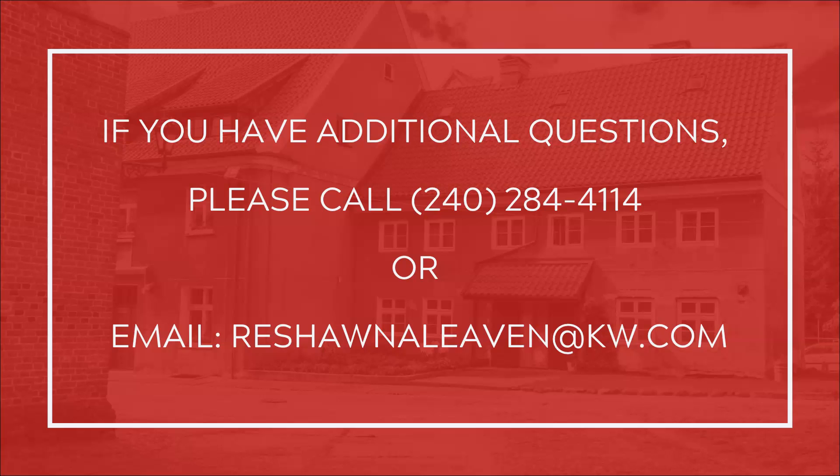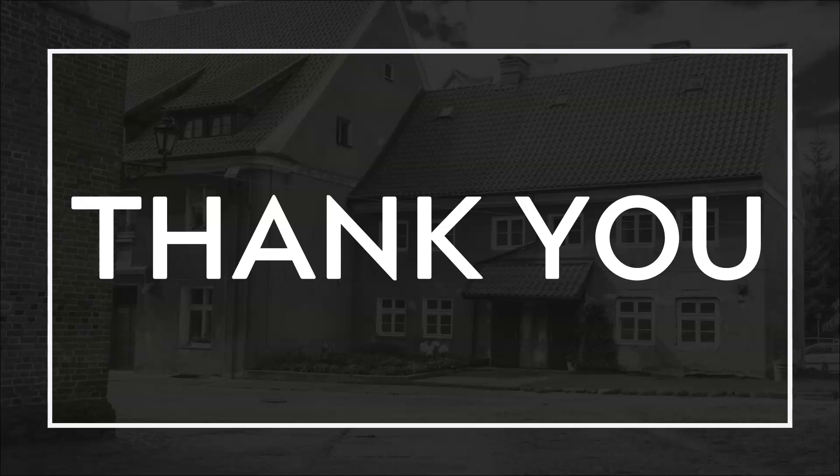This concludes this webinar on multi-units. For questions on multi-units or other real estate-related questions, call 240-284-4114 or send me an email. Thank you for watching. I'm Rashauna Levin with Keller Williams Realty.